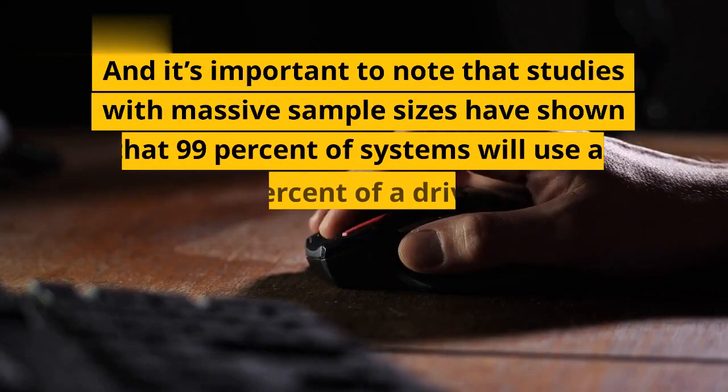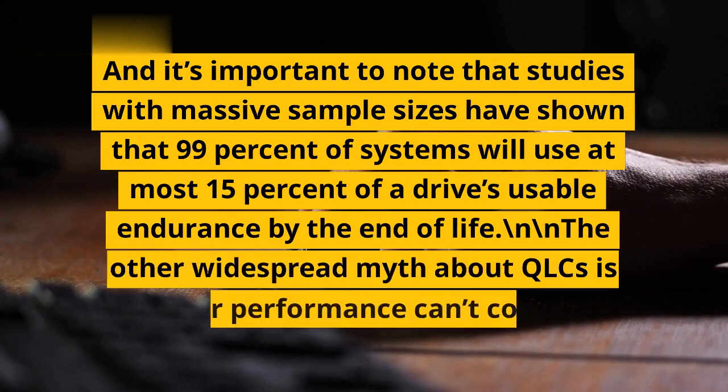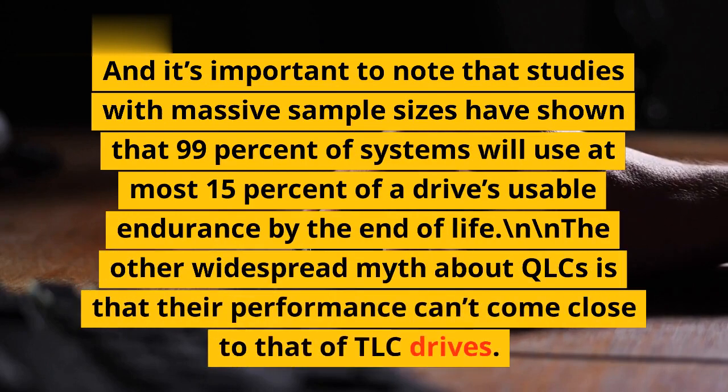It's important to note that studies with massive sample sizes have shown that 99% of systems will use at most 15% of a drive's usable endurance by end of life. The other widespread myth about QLCs is that their performance can't come close to that of TLC drives.